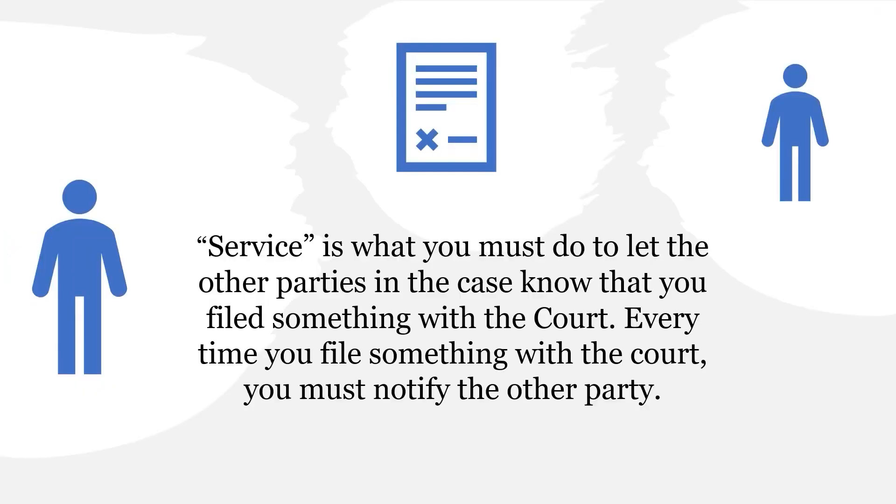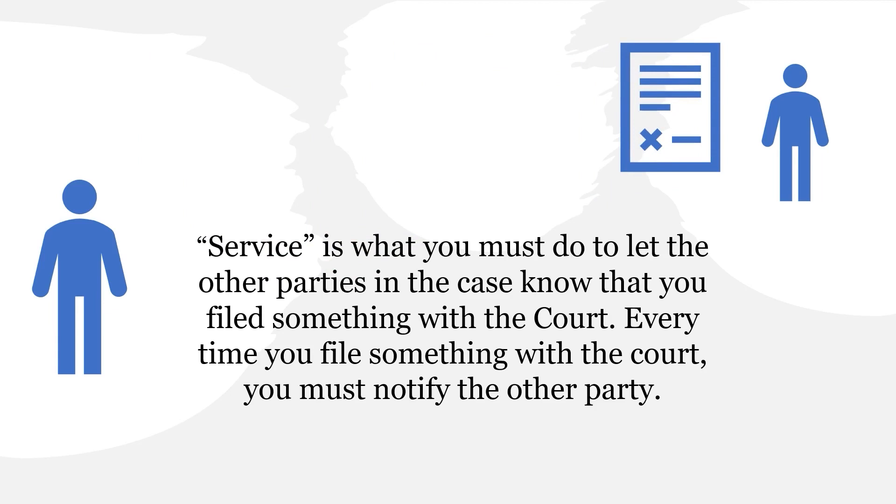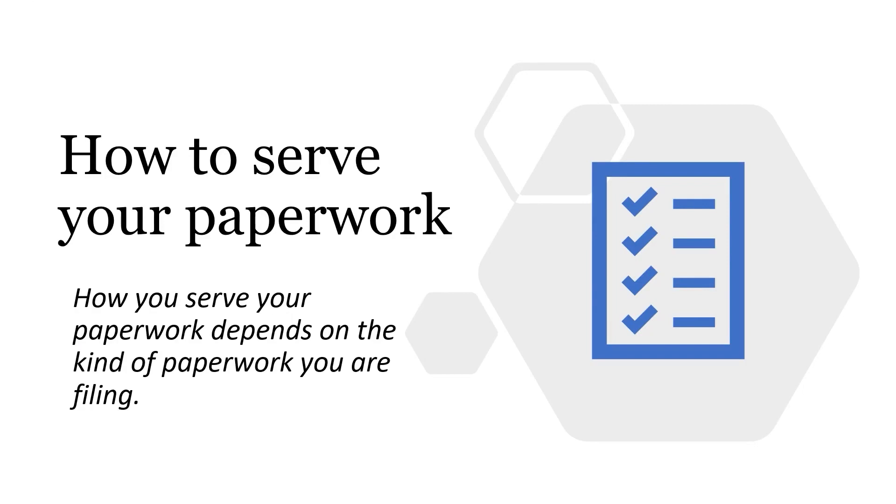Service is what you must do to let the other side know you filed something with the court. Every time you file paperwork with the court, you must give notice to the other side. You do this by giving them a copy of that paperwork. Giving a copy of the paperwork to the other side in the case is known as service. How you serve the other parties in your case depends on what kind of paperwork you filed.